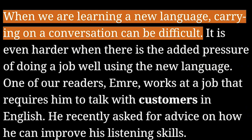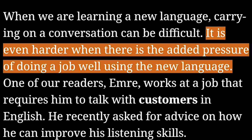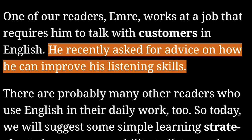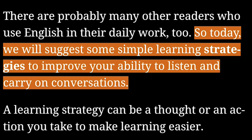When we are learning a new language, carrying on a conversation can be difficult. It is even harder when there is the added pressure of doing a job well using the new language. One of our readers, Emre, works at a job that requires him to talk with customers in English. He recently asked for advice on how he can improve his listening skills. There are probably many other readers who use English in their daily work, too.